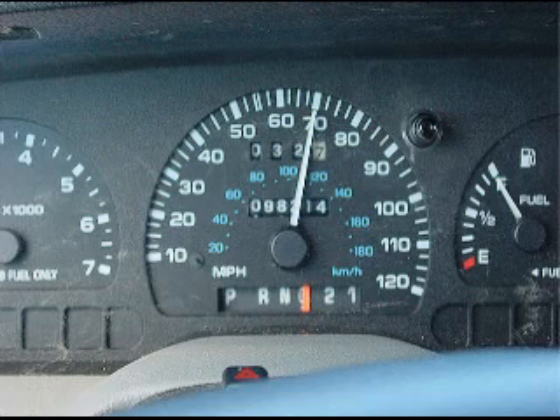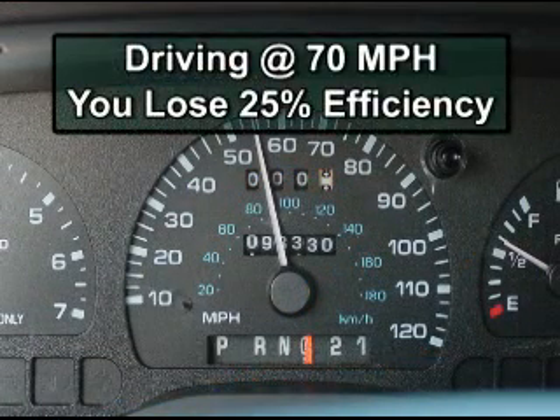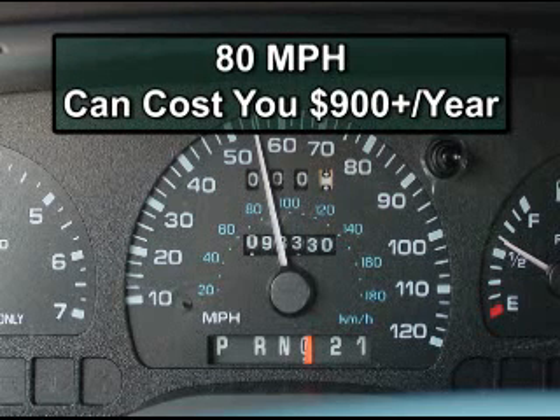Slowing down can save a lot too. The EPA reports that a car or truck generally gets its best mileage around 55 miles per hour. When you drive 70, you could lose 25% of your fuel efficiency, and you lose a third of the efficiency at 80. For a car that's expected to get 30 miles per gallon, driving 80 most of the time could cost over $900 a year.